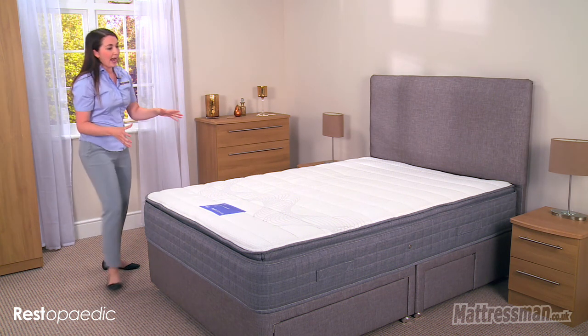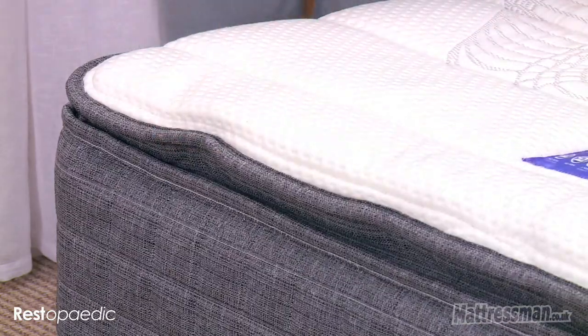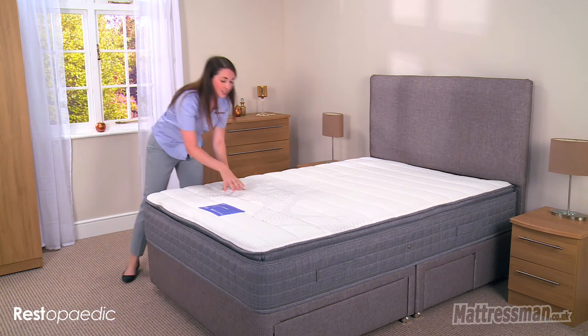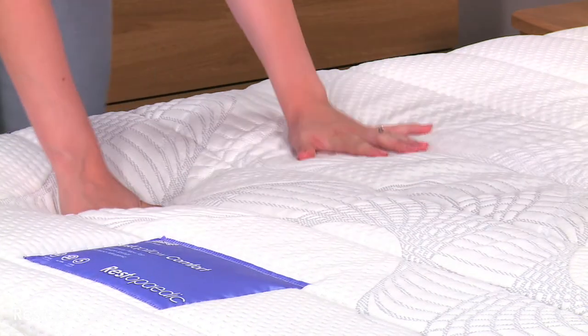Now we also have a really thick luxurious pillow top which is filled with high loft polyester, which gives you that really soft rated feel to it. You really are going to sink into this mattress, feel really comfortable and just completely relaxed.